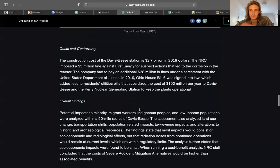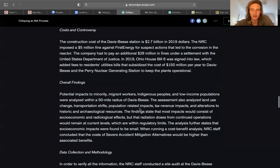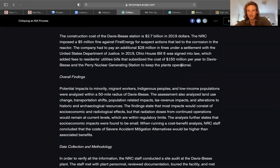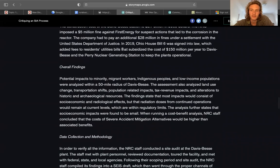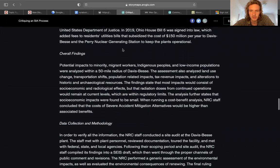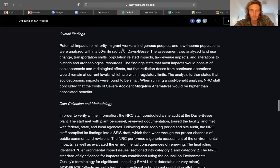Costs and controversy — digging into the meat of it. The station cost $2.7 billion in 2019 dollars. There has been a $5 million fine for First Energy for suspected actions that led to corrosion. The company also had to pay an additional $28 million in fines under settlement with the U.S. Department of Justice. Currently, House Bill 6, signed into law just last year, subsidizes residents' utilities by $150 million per year to keep it operational.